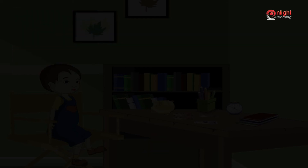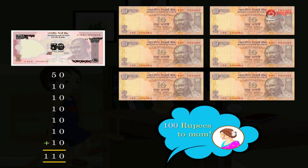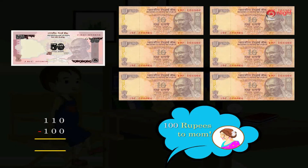Now I have a fifty rupee note and six ten rupee notes. How much will it add up to? It will add up to one hundred and ten rupees. I have to give hundred rupees to mom. So how much money is left with me? A ten rupees note. That's right. Great.